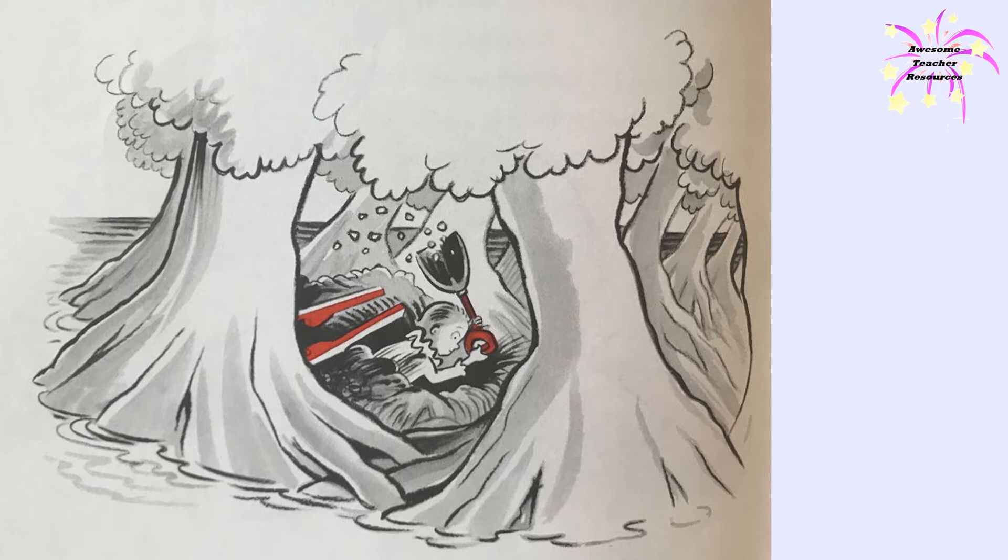At five the next afternoon, the halls of the castle echoed the king's mournful shouts. "Droon! Droon! They're gone! They're gone!" The king stood groping in the empty stilt closet, hopelessly searching for what wasn't there.